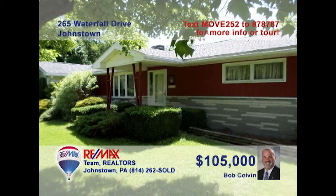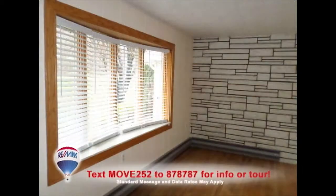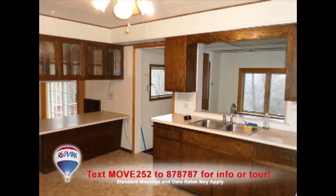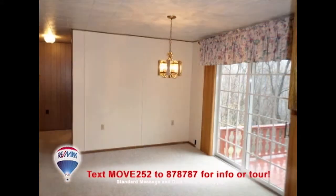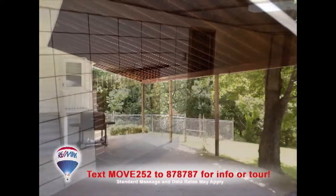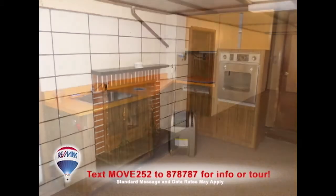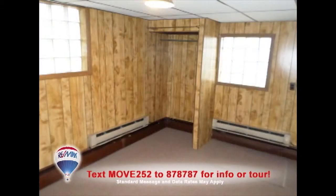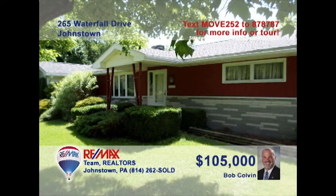Listing agent Bob Colvin wants you to see this home in a country setting with mountain views. Hardwood floors and bright windows create an inviting living room. The kitchen is roomy and offers abundant cabinet and counter space. The dining room is bathed in natural light and is steps away from the rear deck. Entertain on the covered porch or even in the lower level family room with kitchenette. Three comfy bedrooms plus a bonus room. Contact a buyer agent for details.